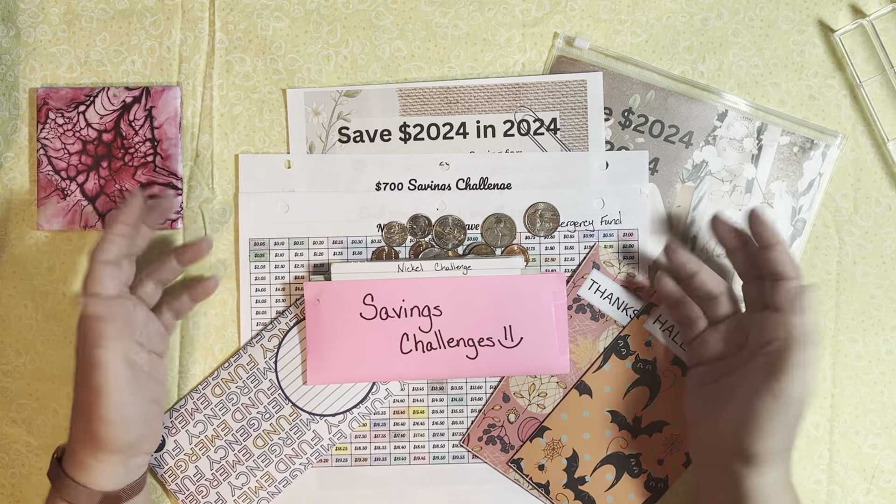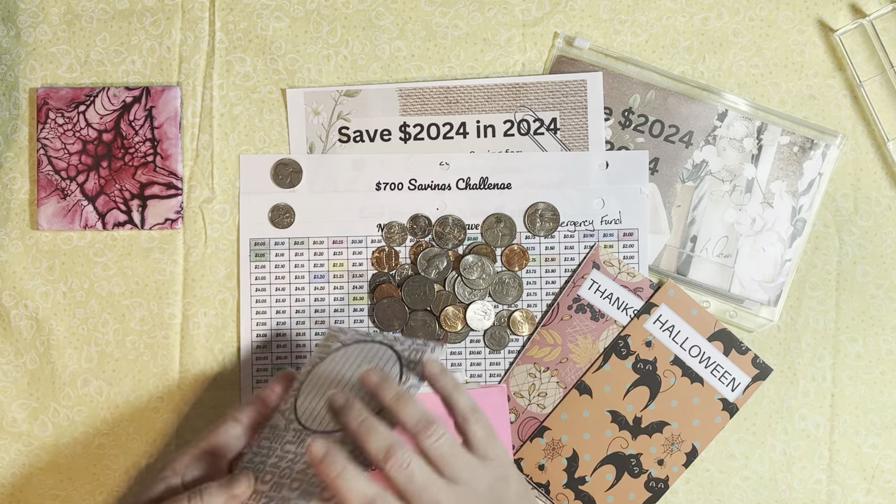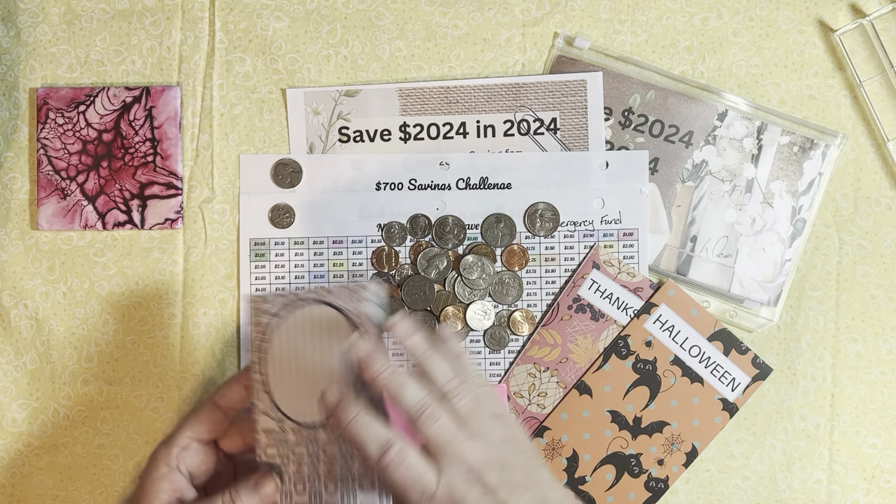Hi lovelies! Welcome to Managing My Money. Today is one of my favorite days of the month and that is Savings Challenge Day! Savings Challenge Day is when I pull out a handful of my savings challenge trackers, the cash that needs to go in them, and figure out where I am at in some of my savings challenges.